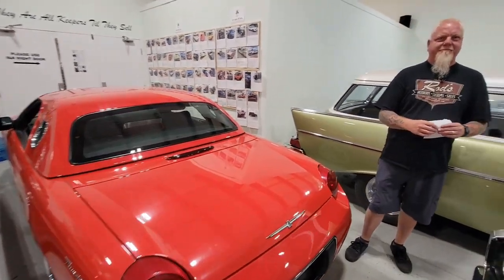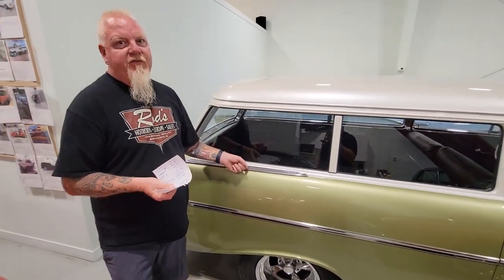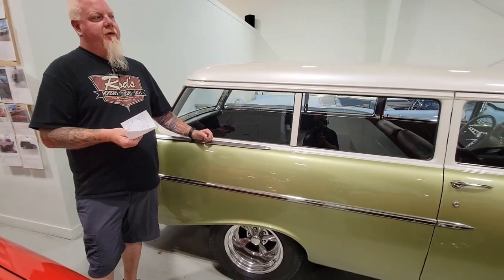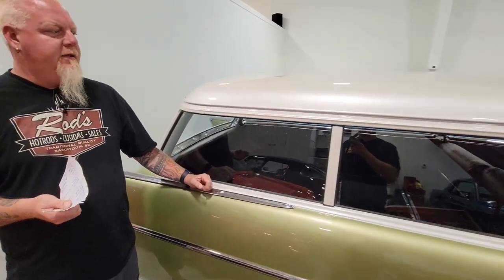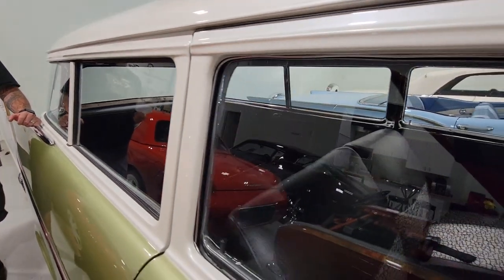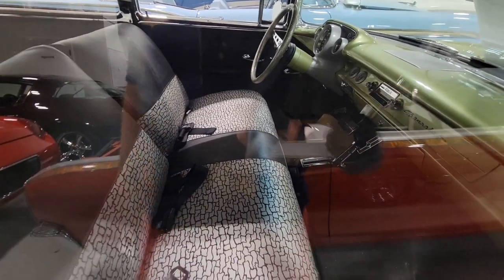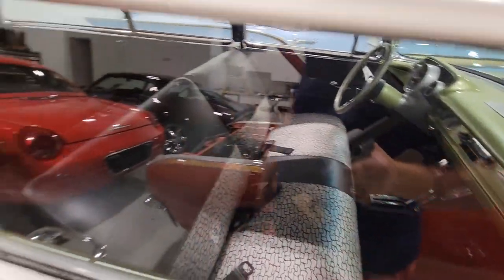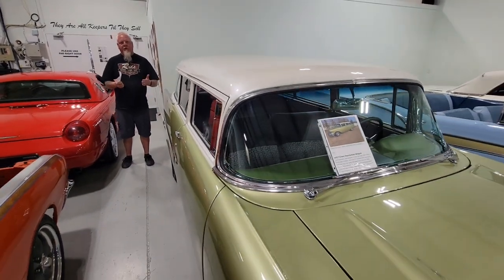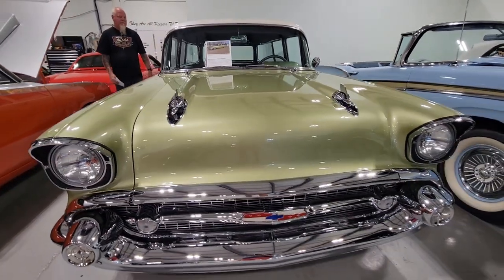We were standing right in front of our next one. We owned this car last year — it was one of the first cars we had when we opened. A local builder built this by Pike Lake, very nice build. We just got it back today on trade. This is an actual Handyman wagon, and it's got a nine-inch rear end, mini tubs, and four-wheel disc brakes.